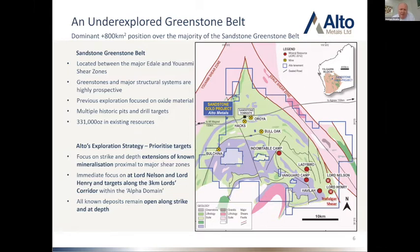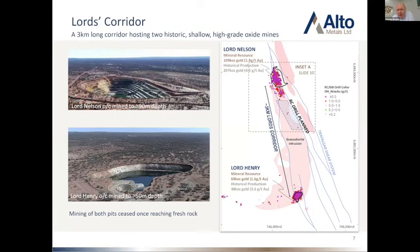Zooming down to the southwest corner of our property — we call it the Lords corridor. Lord Henry currently has a resource of 69,000 ounces, having produced 48,000 ounces mined down to about 50 metres depth at 3.6 grams per tonne. Troy then moved up that corridor and discovered Lord Nelson to the north — which has historically produced over 200,000 ounces at 4.6 grams, mined down to about 90 metres. So we're looking at a three kilometre long corridor — a large granodiorite intrusion intruded between mafic and ultramafic rocks, with most of the mineralisation associated on the contact on the eastern side of the granodiorite where it hits those ultramafic rocks.